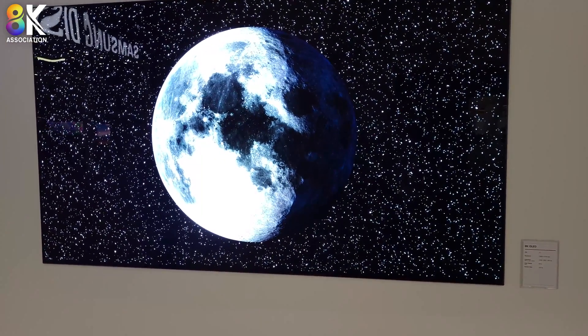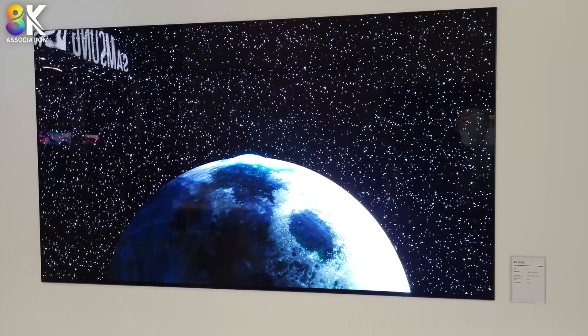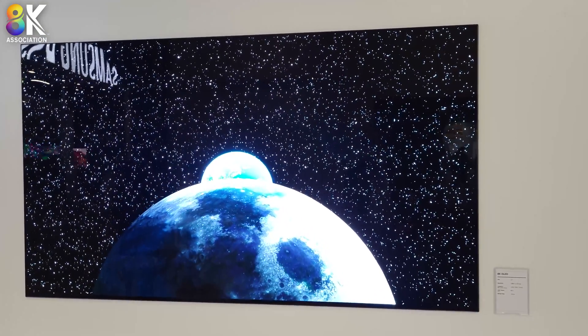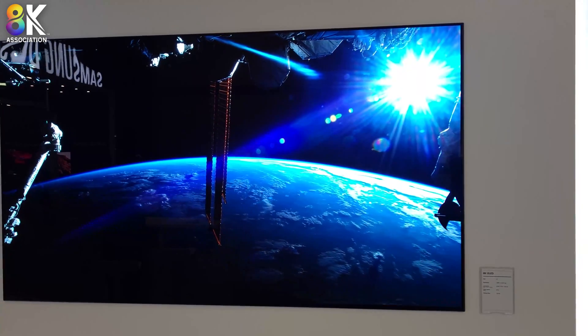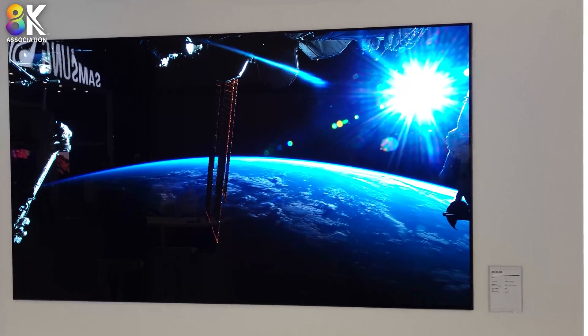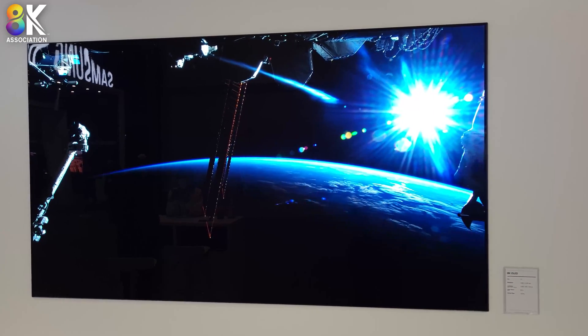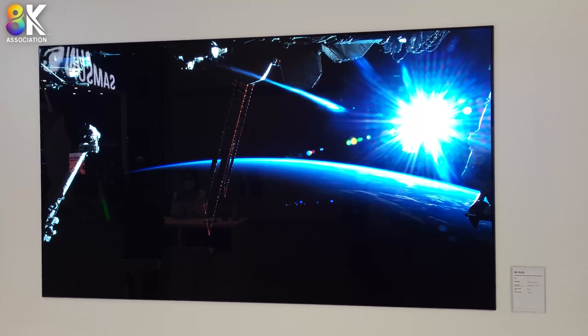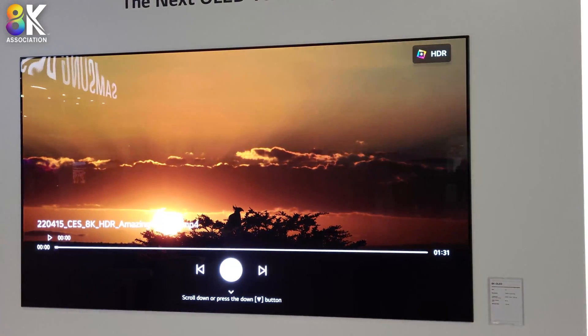This shot of the moon here looks three-dimensional — it's just inspiring. They do have a customer for this. It is in development, and they hope this will be in mass production by the end of the year. So I would suspect CES 2023 will bring customer announcements.